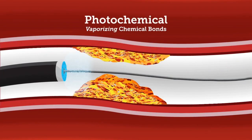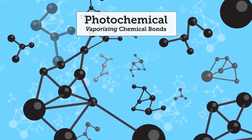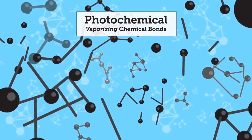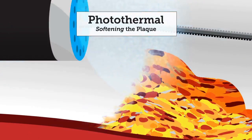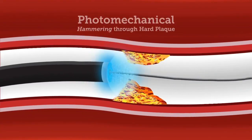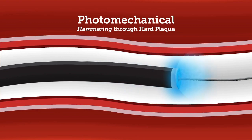The photochemical action of the laser's ultraviolet light uniquely targets the chemical bonds within all morphologies of the lesion, breaking up the plaque at the molecular level, allowing the photothermal action to soften the lesion and facilitate greater compliance. The laser's photomechanical action captures the kinetic energy created by the vapor bubble to break through hard fibrous lesions.